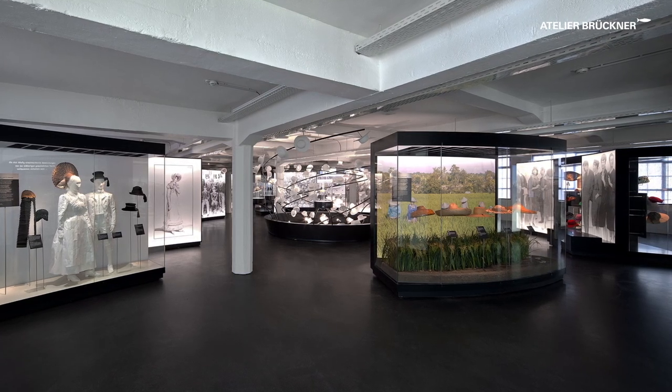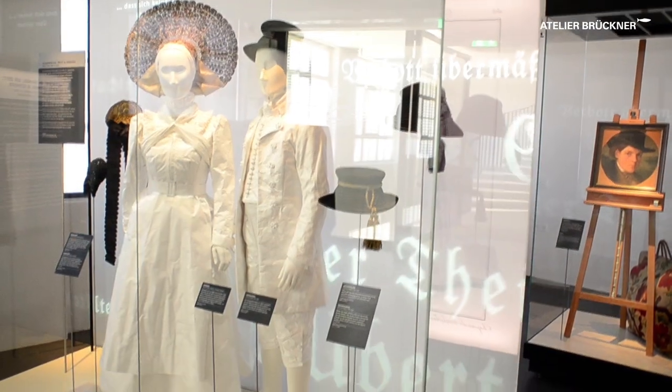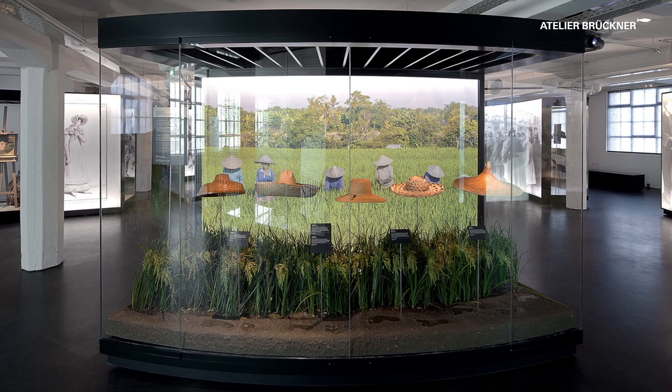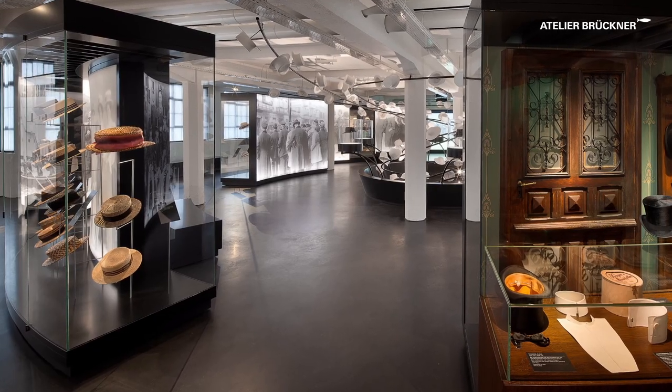Here everything is about fashion and the hat as a standard item of clothing, about the different kinds of headgear for different occasions and in different regions. It is about how the shape and significance of the hat has changed over time.